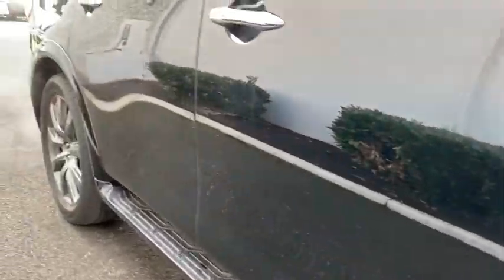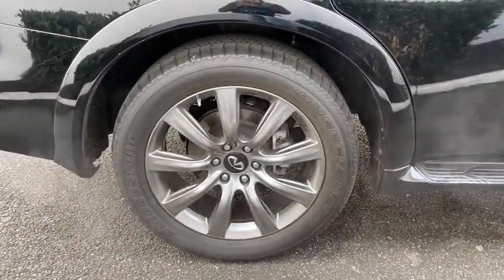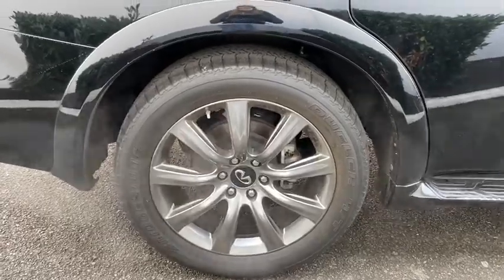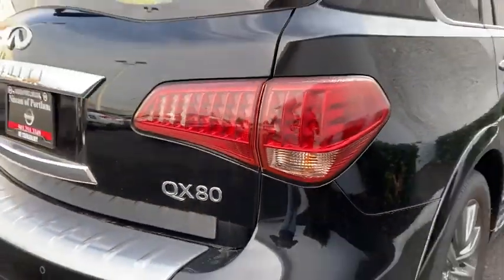The QX80 is the most fuel-efficient of its kind. This vehicle has less than 20,000 miles and offers reliability and good looks at a great price. So come in and take a test drive today.